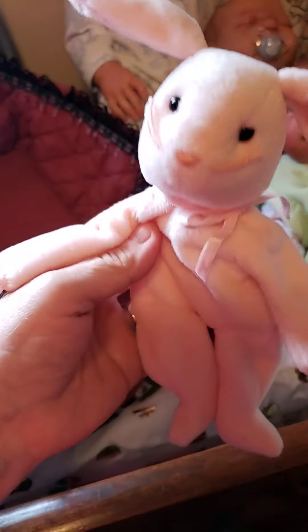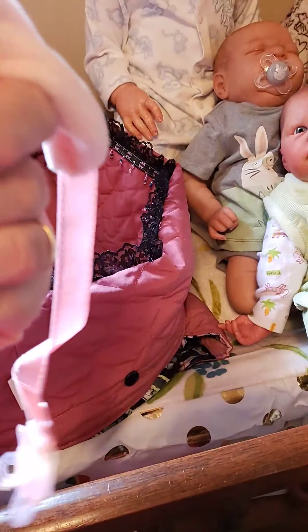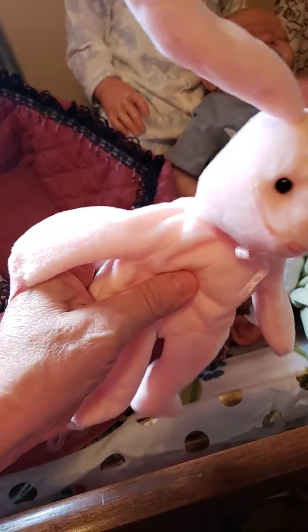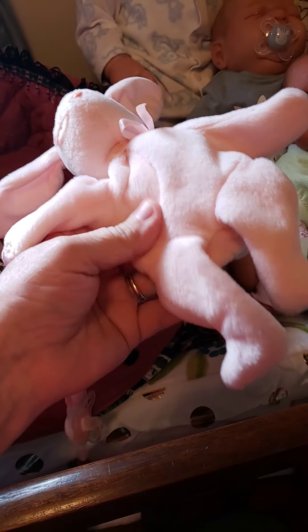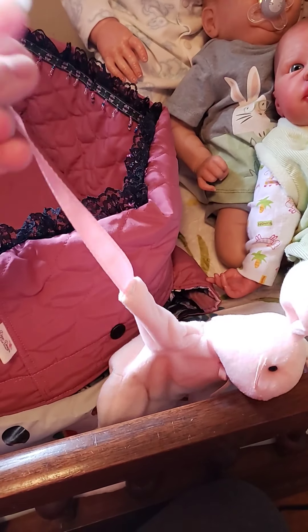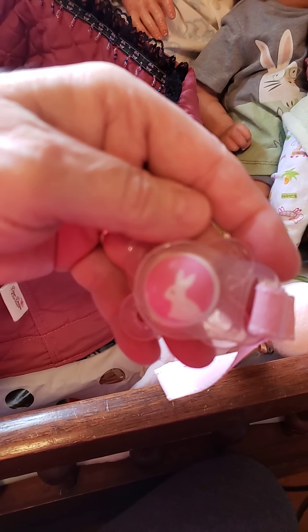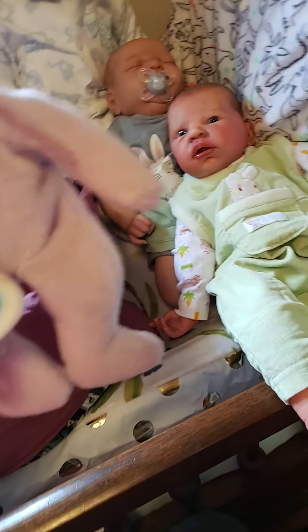I took my daughter's old Ty Beanie Babies and removed all the beads from them, leaving very little stuffing. Then I sewed a piece of ribbon into the end of one paw. With a bunny passy attached, it makes the cutest loveys!